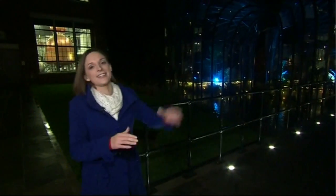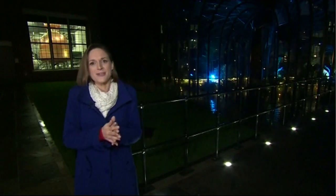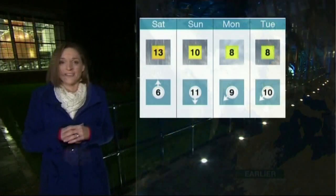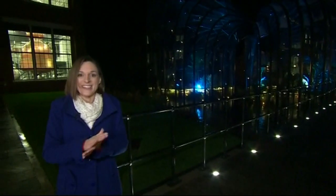Now, it's a good job we've got such a stunning location behind us because today's weather was far from glorious — more rather gloomy, really. Let's take a look at the satellite picture, and I have to say, more spells of rain are on the way. Not the best forecast, I'm afraid.